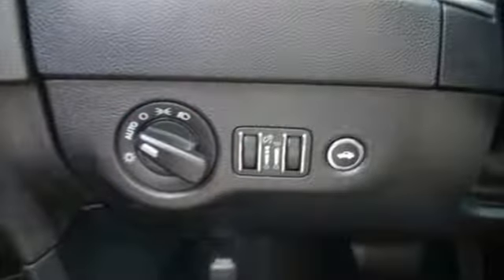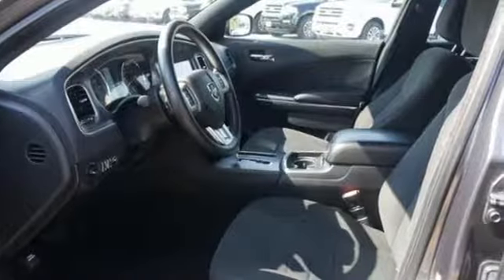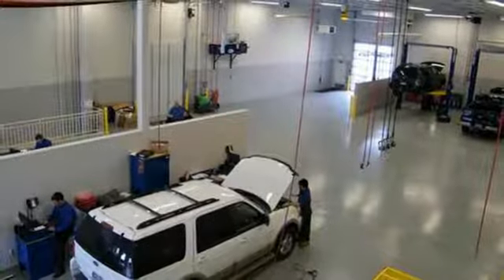External memory control. Keyless enter and go. Dual zone climate control. Driver and passenger front and seat mounted airbags. Three 12-volt power outlets.